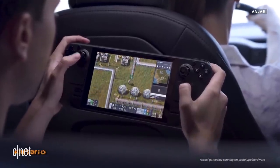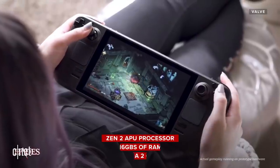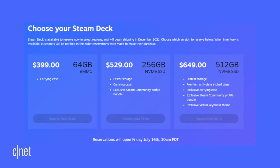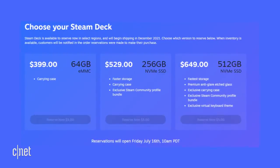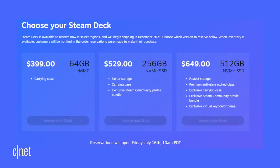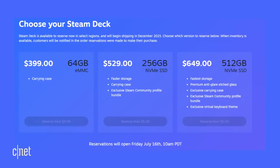The insides of the Steam Deck are almost identical across models. Valve partnered with AMD to create a custom Zen 2 APU processor, 16GB of RAM, and an RDNA 2 GPU. This isn't the same RDNA 2 GPU you'd find in a next-gen console, but it's based on the same architecture, so it will support newer technologies like ray tracing. Storage is where the three models really diverge: the base 64GB model uses eMMC storage, while the two upgraded models — the 256GB and 512GB — use NVMe, which is faster and generally capable of higher storage capacities.